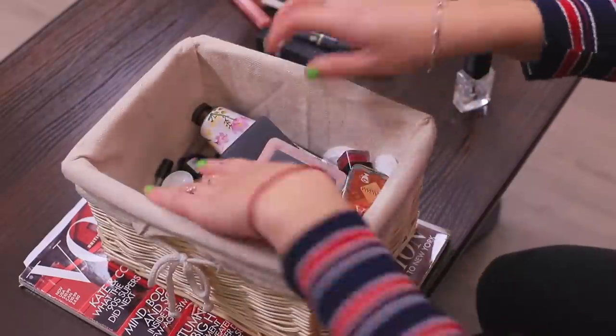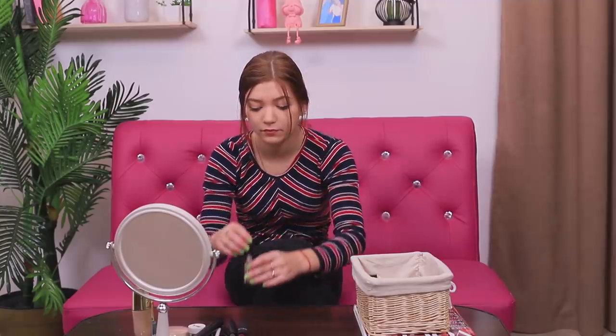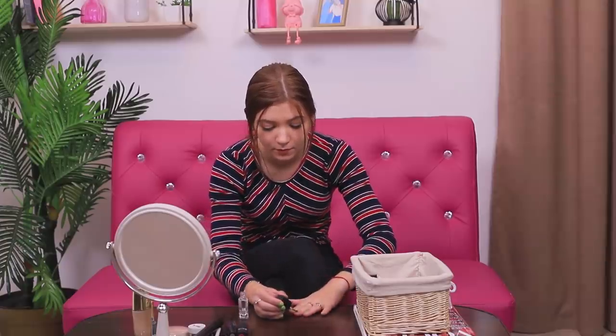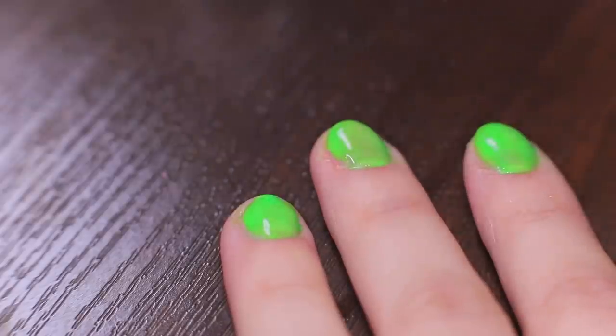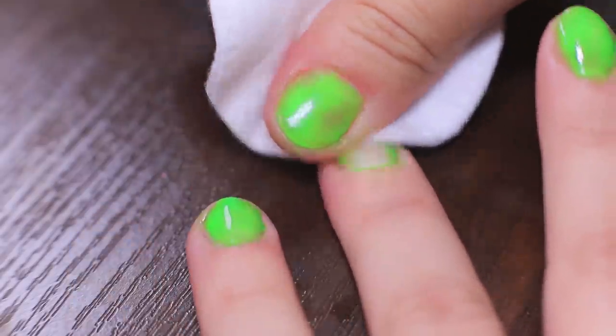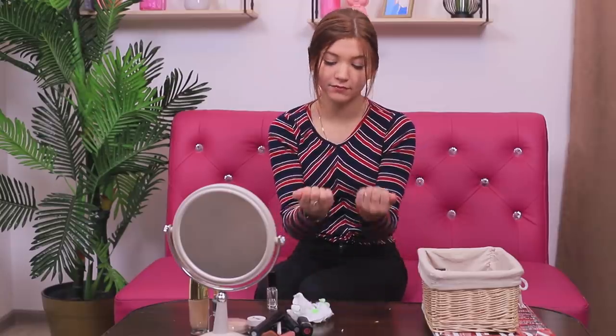My nails need to be fixed — where's my nail polish remover? I can't go outside with nails like these! There isn't any nail polish remover left, but I have some cheap nail polish! I'll use it in a different way: apply it onto the old manicure and quickly rub your nails with a cotton pad. Fresh nail polish dissolves the old and you can easily remove it. Voila!